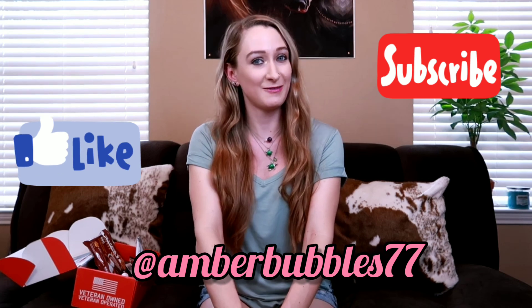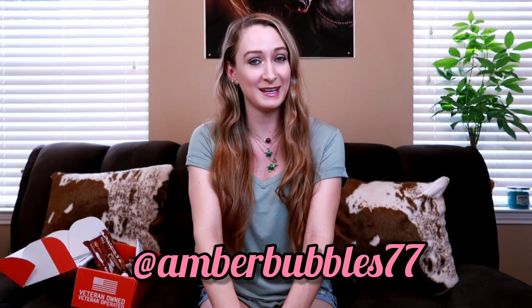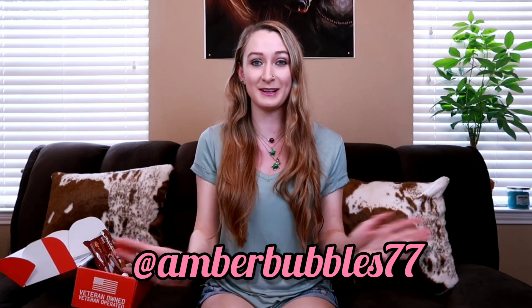Let me know what you think, if you enjoyed it as well. As always, you can like, comment, subscribe. You can find me on any of my social media at AmberBubbles77, or feel free to subscribe on here under that handle. Until next time guys, I'll see you soon. Bye.